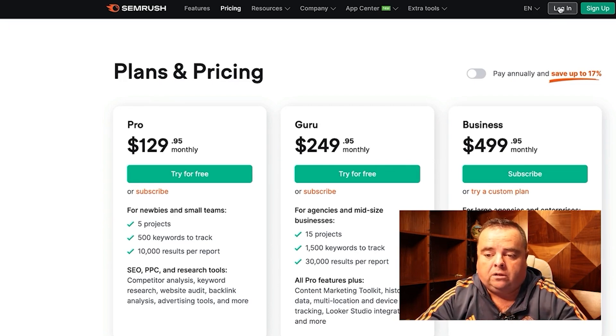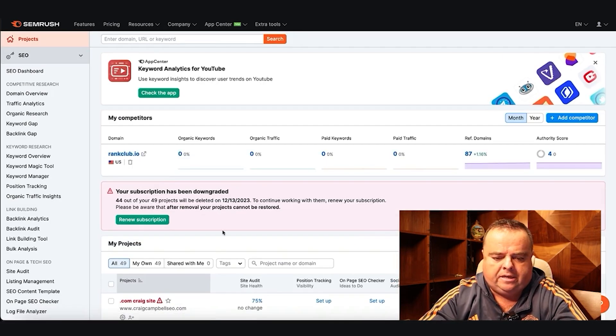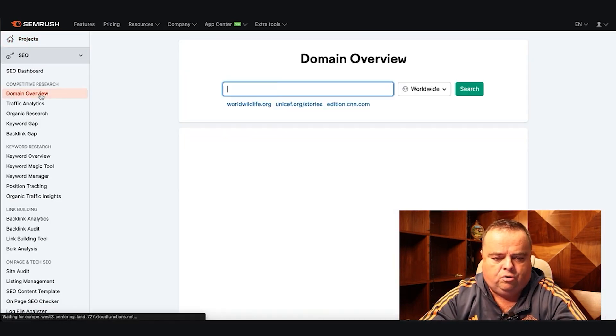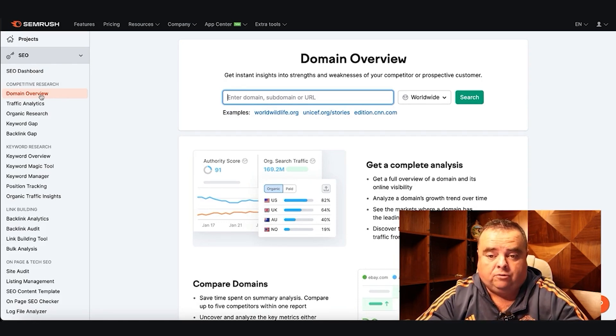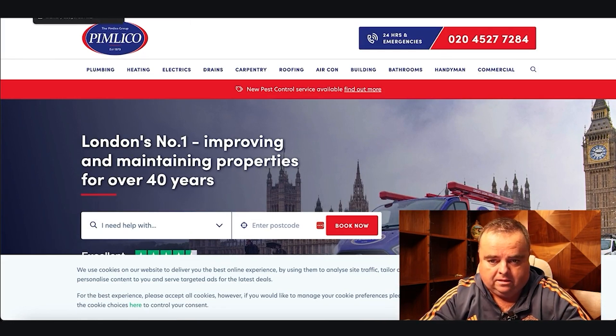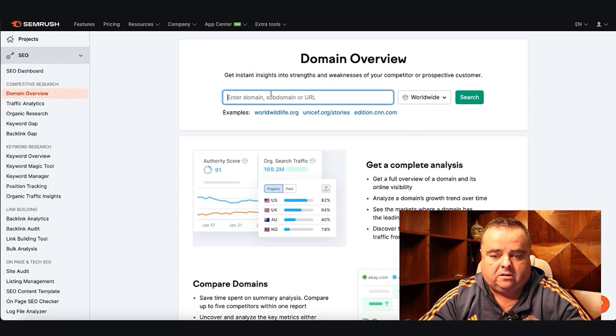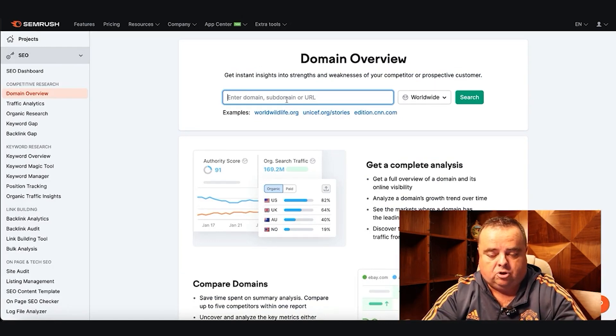I'm just going to log in. It gives you a nice dashboard where you can look at any domain name. I'm going to randomly take the top plumbers in London — if you Google 'plumbers London', this particular company comes up. Let's say this client comes on the phone and says, 'Craig, can you have a look at my SEO, see what's happening?'